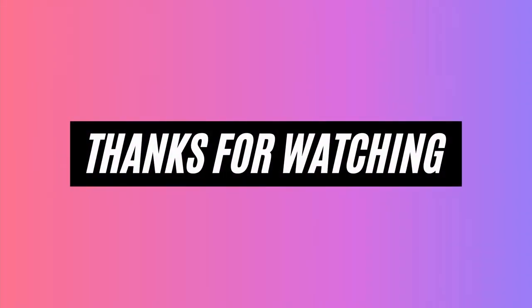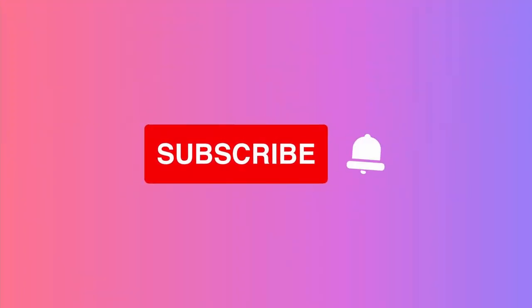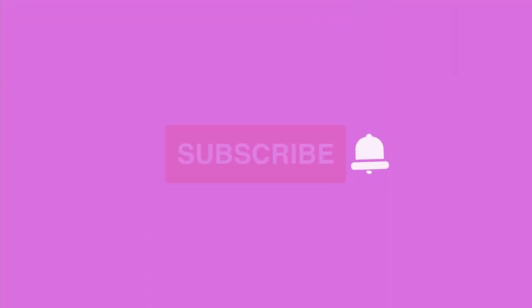Untuk teman-teman yang mau tanya sesuatu mengenai hal yang belum jelas, just drop a comment di comment box supaya kita juga bisa bantu. Sekian video kita, semoga bermanfaat buat teman-teman semua. Thank you for watching, bye bye! Thanks for watching, stay tuned for our next video. Don't forget to like, subscribe, and comment.